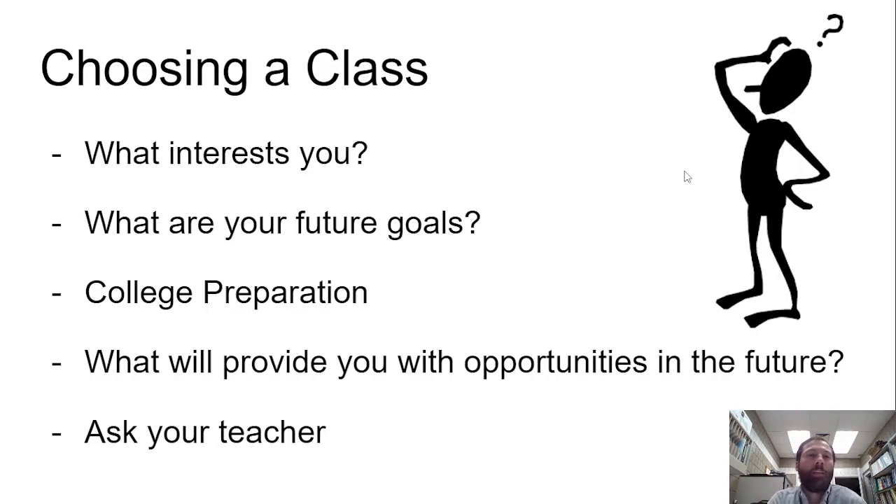You might be thinking, how do I go about choosing an elective course to take? Well, there are a few things you can consider: what interests you, what are your future goals, what courses are going to help you prepare best for the college experience, and which courses will provide you with opportunities as far as careers and professions in the future.